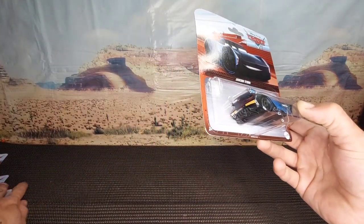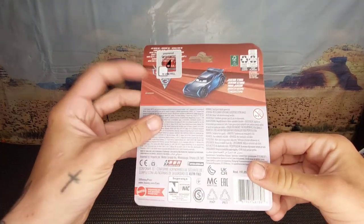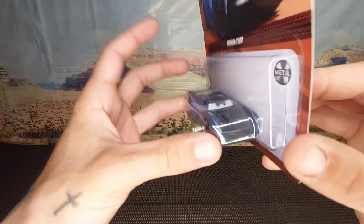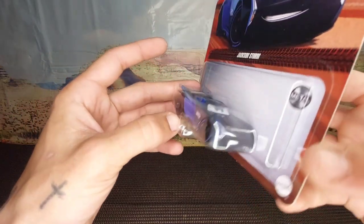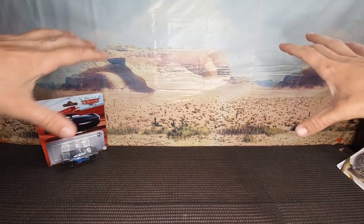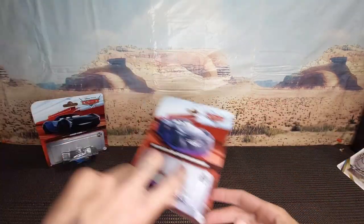First up we've got Jackson Storm — just the normal basic Jackson Storm from Cars 3. I think this is the first single Jackson Storm I've got, although I do have him in a double pack. The backdrop is actually a proper Pixar Cars backdrop, which is a nice touch — I haven't seen anybody else with that.